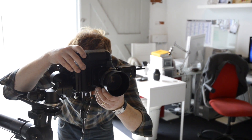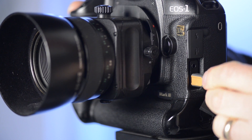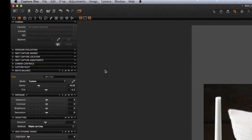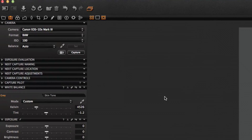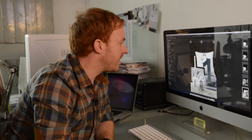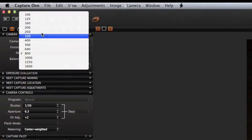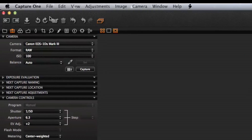Today I'm going to shoot a still life with my Canon EOS 1DS series camera. It's a really easy setup — Capture One Pro will automatically detect the DSLR as soon as I've connected it to my computer via a USB cable. After creating a session I change my file format, ISO and white balance via the camera tool.